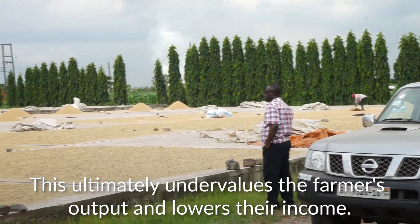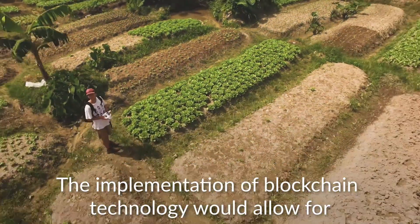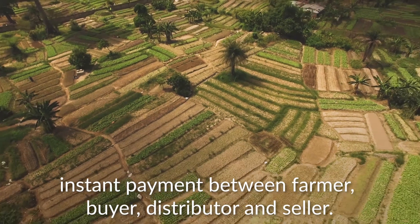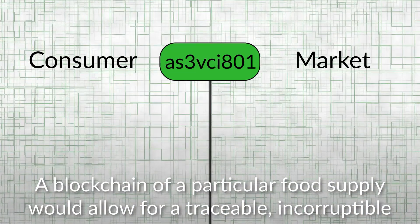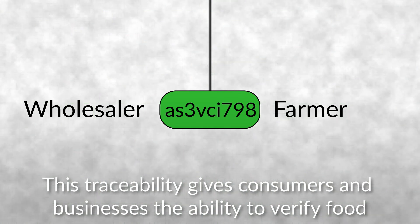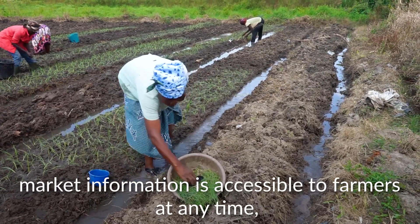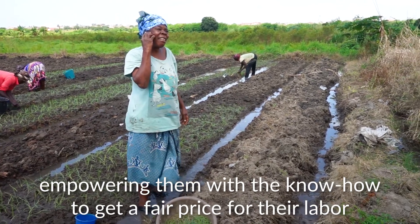This ultimately undervalues the farmers' outputs and lowers their income. The implementation of blockchain technology would allow for instance payments between farmer, buyer, distributor and seller. A blockchain of a particular food supply would allow for a traceable, incorruptible money trail back to the source farmer. This traceability gives consumers and businesses the ability to verify food certification, ensuring quality for consumers. Because the blockchain is transparent and distributed, market information is accessible to farmers at any time, empowering them with the know-how to get a fair price for their labour.